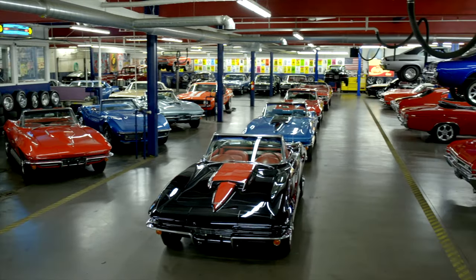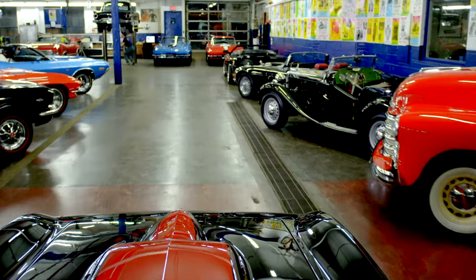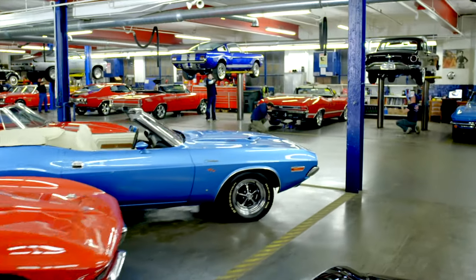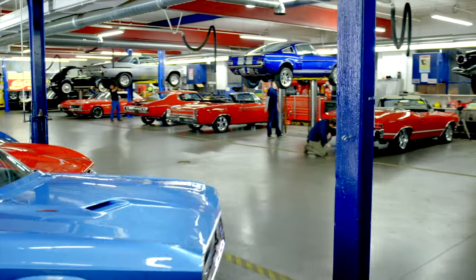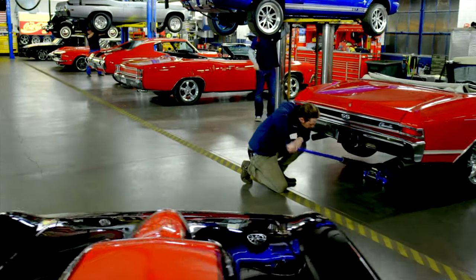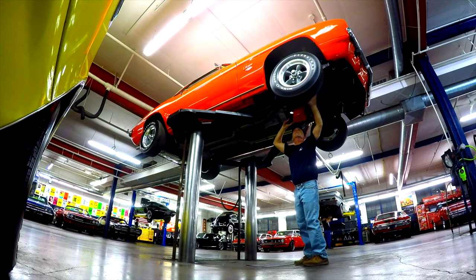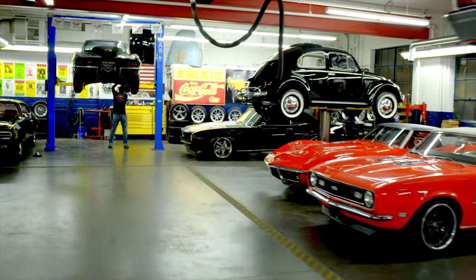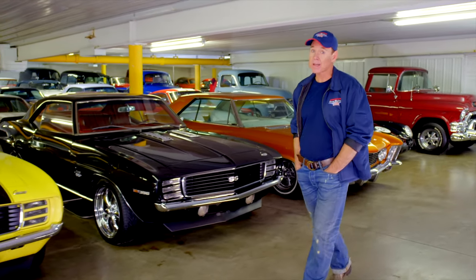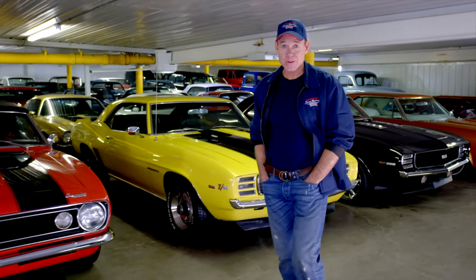At American Dream Machines, we've purchased thousands of cars over the years and we've learned the hard way. We had to fix them. Our mechanics and restoration staff here are the dream team, and they get 200 cars a year ready for our customers. Yes! I love that! American Dream Machines opened our doors in 2003. We've sold thousands of cars all over the country and all over the world. We have beautiful cars here, and you should own them.